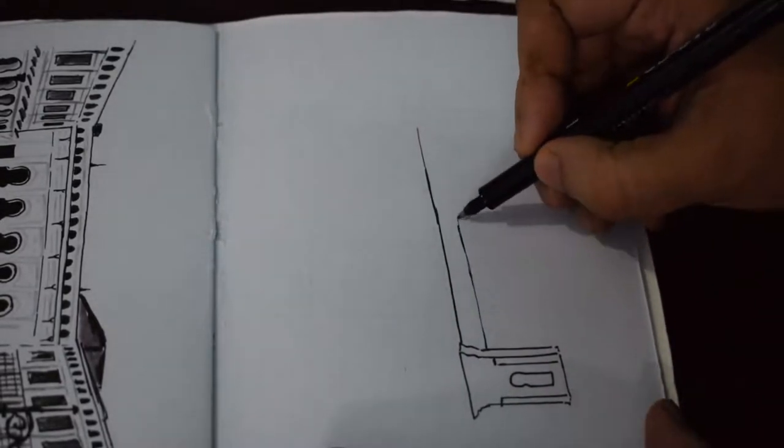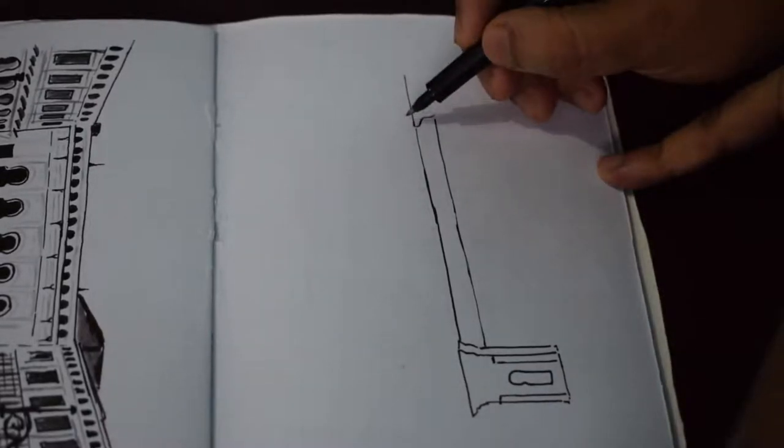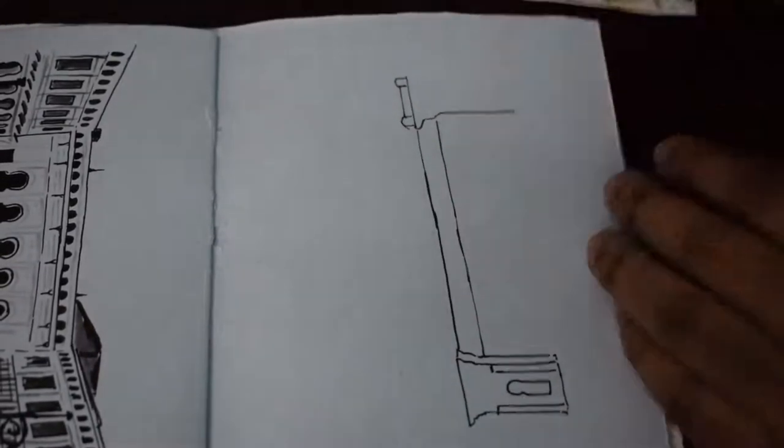Hi friends, welcome back. It's the 19th day of October and today I'm sketching Prince of Ghat.